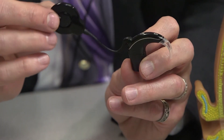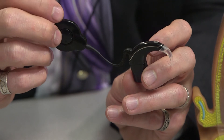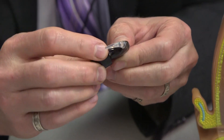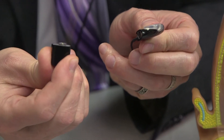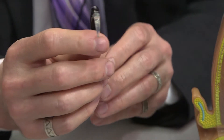In addition to the microcomputer, there is a magnetic headpiece that is connected to the speech processor with a cable, and there's also some sort of battery supply, or power source, that allows the whole unit to function.